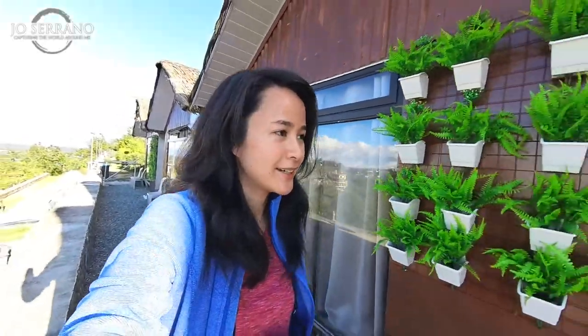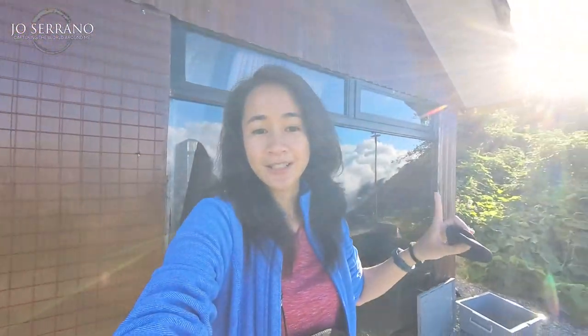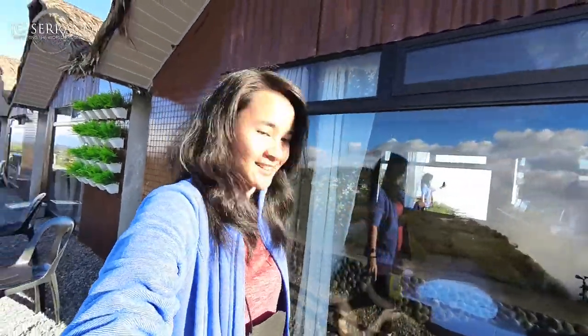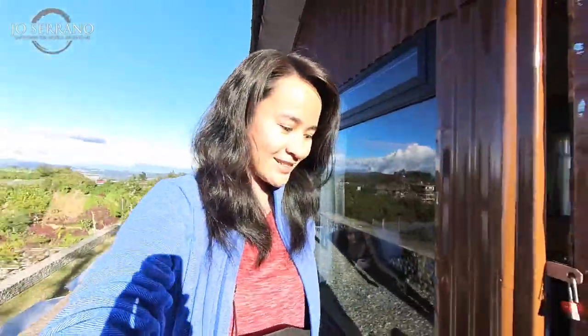So I'm staying at this Kubo, VP number 6. Looking behind me, you can see that it has a nice facade — simple, has the rustic design, and you can see that it has a large window. You can see it's already inside this accommodation, so let me show you how it looks like.